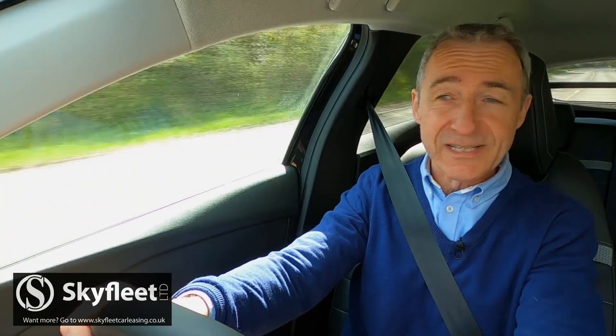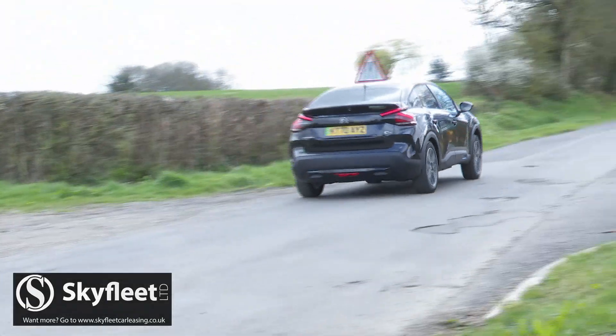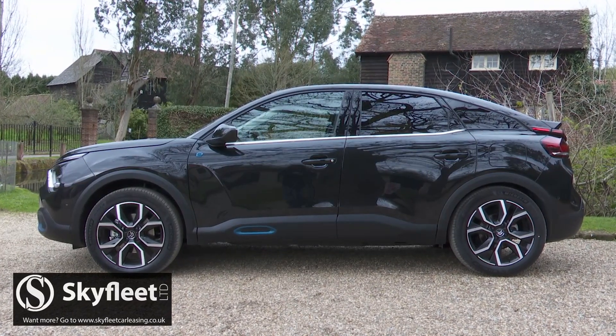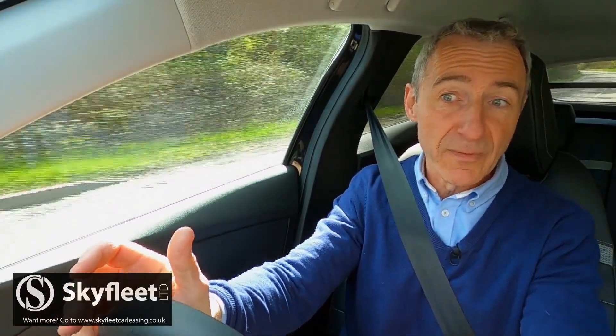Rather interestingly, this is one EV that doesn't spear away from rest like a scalded cat. That attribute is a bit pointless — it cuts across this car's laid-back Gallic demeanour and needlessly depletes battery reserves, so Citroen hasn't bothered with it here.